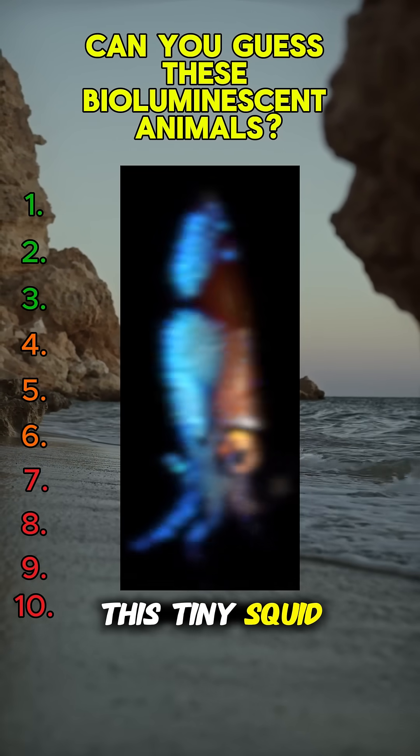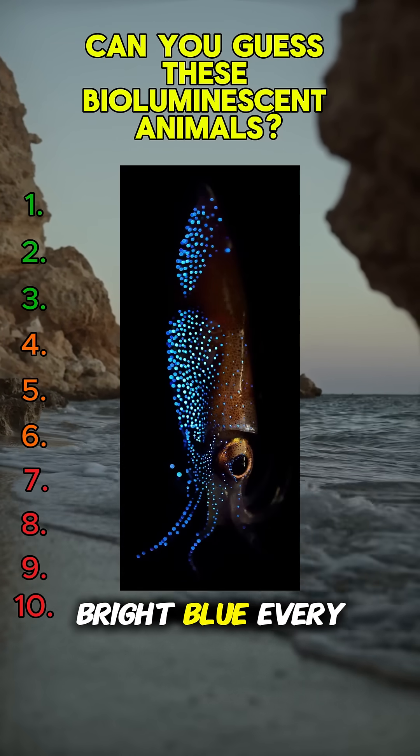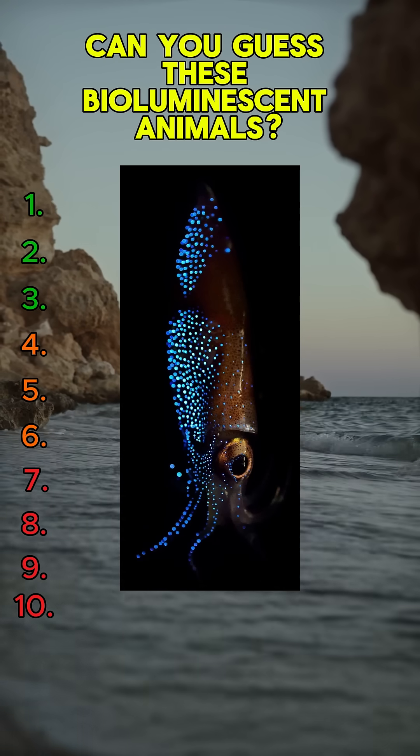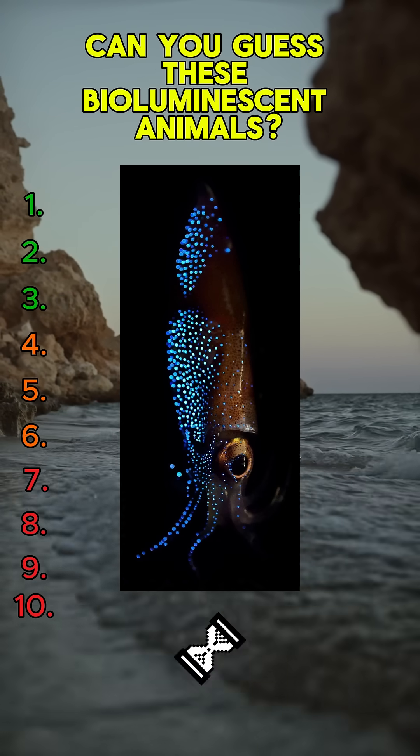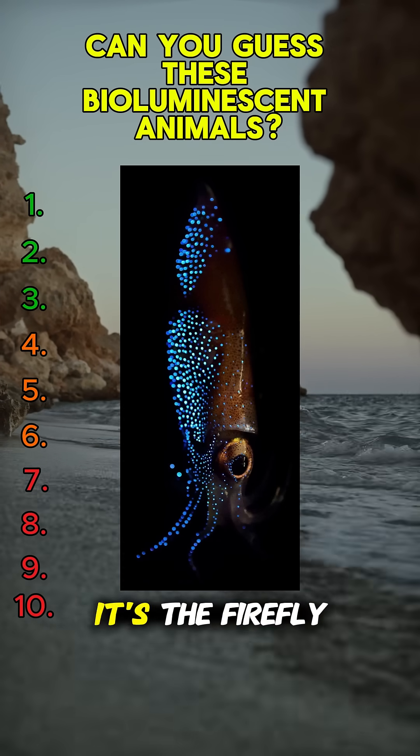This tiny squid turns entire beaches bright blue every spring in Japan. Can you guess its name? It's the firefly squid.